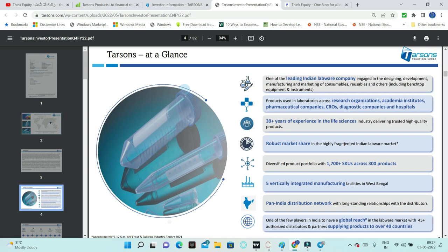This company is one of the leading Indian labware companies. It is a market leader and present in 40 countries across the globe. The company is engaged in designing, development, manufacturing and marketing of consumables, reusables, and other equipment. There are three categories: consumables, reusables, and other equipment and instruments. Most of the revenue is from consumables and reusables.